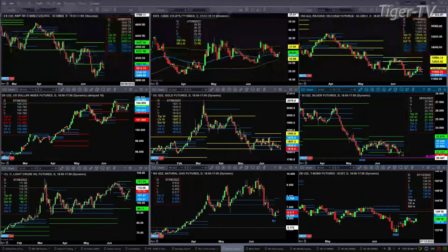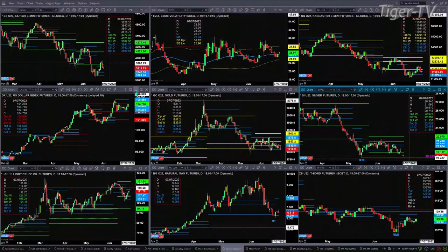The NASDAQ — the NQ out here — is trading inside its daily profile, very likely going to target the 11396 level. The U.S. dollar index is trading higher, just consolidating within its daily profile, between the range of 103.62 and 105.56.